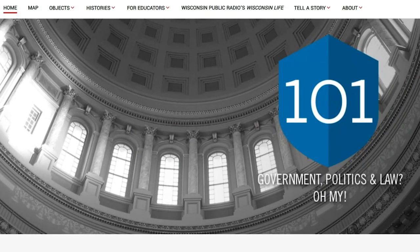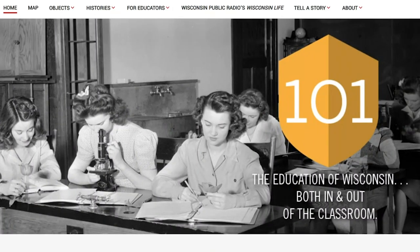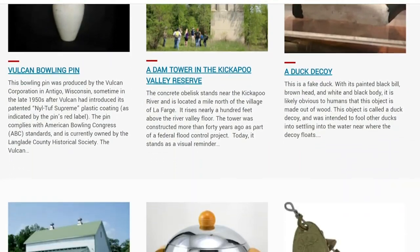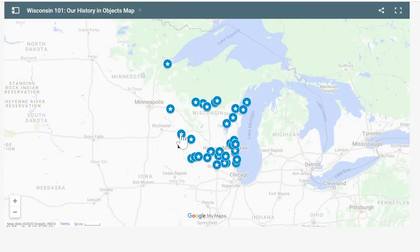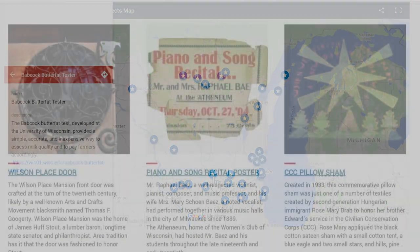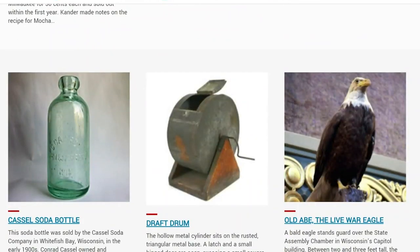Wisconsin 101 is a statewide public history project that seeks to tell the story of Wisconsin through objects. We might think about history as primary sources — what you could read in books, in manuscripts, in newspapers, in old letters — but we don't often think about history as material culture. Wisconsin 101 is trying to change that. What stories do these objects tell us about Wisconsin? How can objects be an avenue into the past?